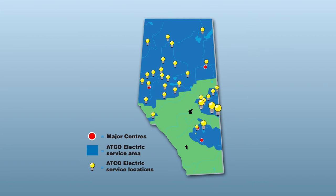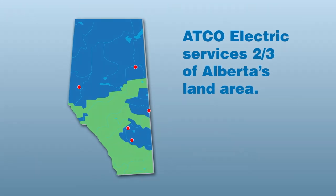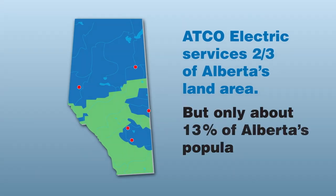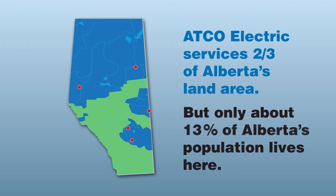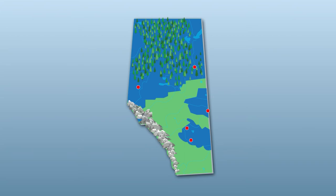That's because we have a huge service area that covers some of the most remote areas of the province. ATCO Electric services two-thirds of Alberta's land area, but only about 13% of Alberta's population lives here. We build and maintain an expansive system to deliver electricity over vast and challenging terrain and in all kinds of weather.